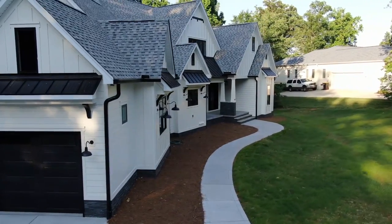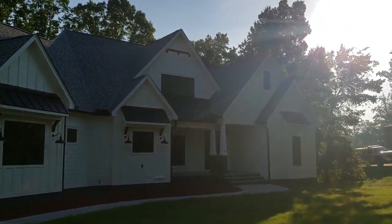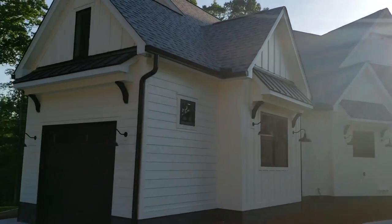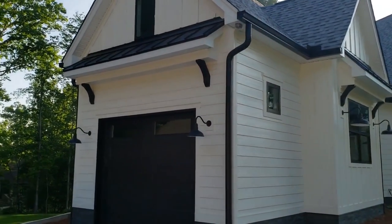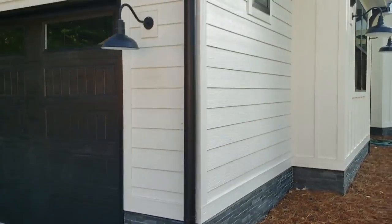A number of things we did. We did coach lights next to the windows. This is all a customer's choice — they were in on the design, and they came up with all the colors, and in my opinion, they knocked it out of the park. This is a really unique and nice-looking house. Let me talk about some of the details — they did this very unique black slate stone here.